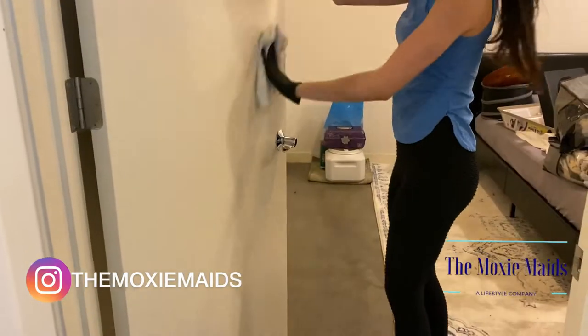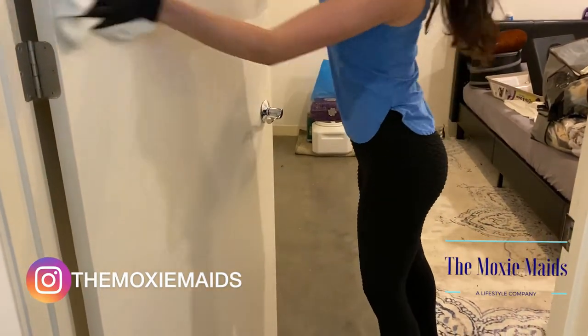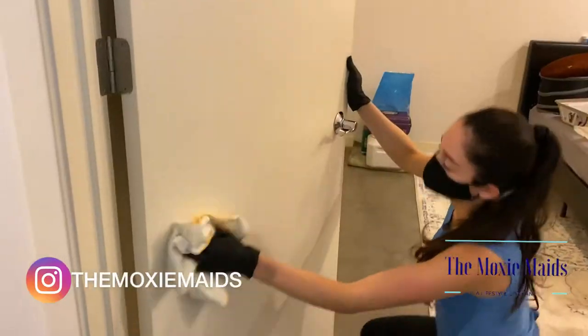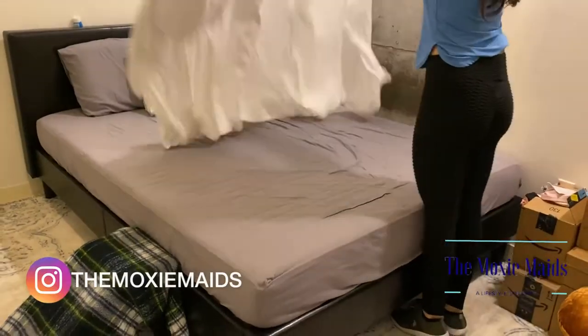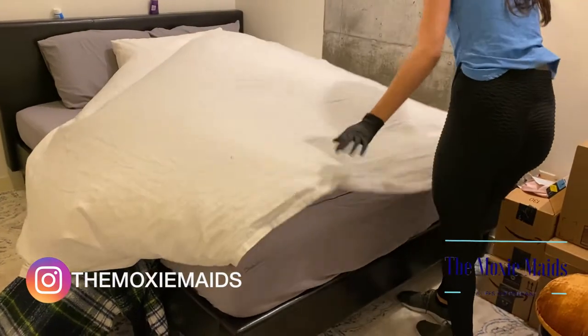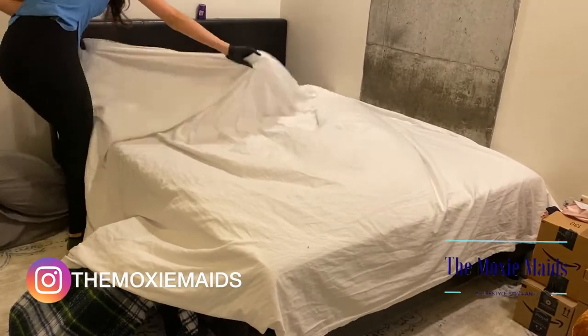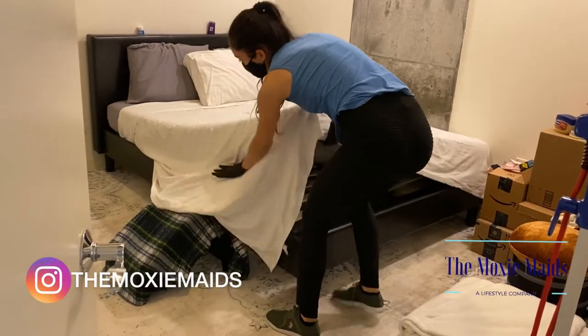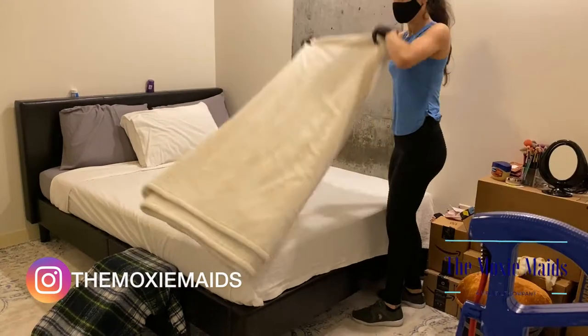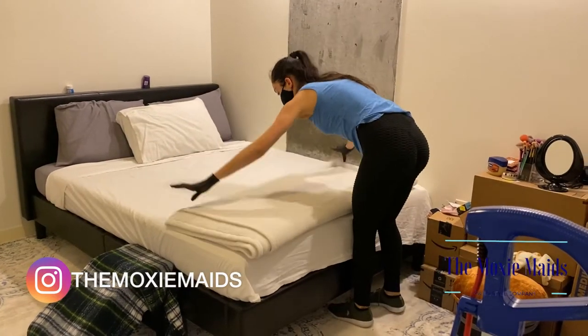The flu and COVID virus can easily live on door frames and door handles, so you want to make sure those are clean. Washing and disinfecting your sheets regularly in hot water is a great way to kill COVID and the flu virus — you always want to make sure you are sleeping on clean sheets.